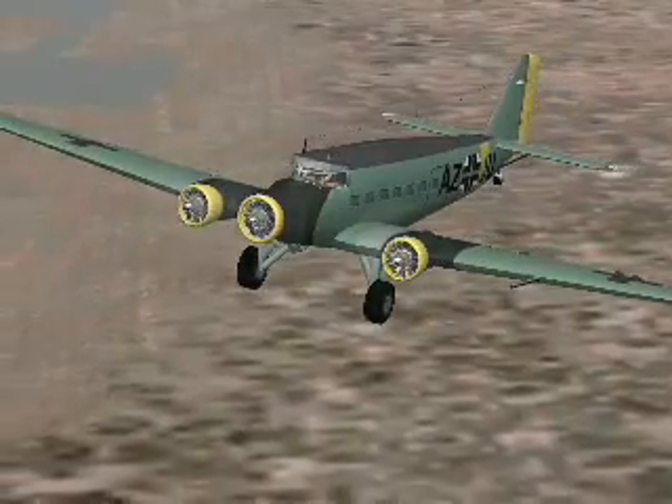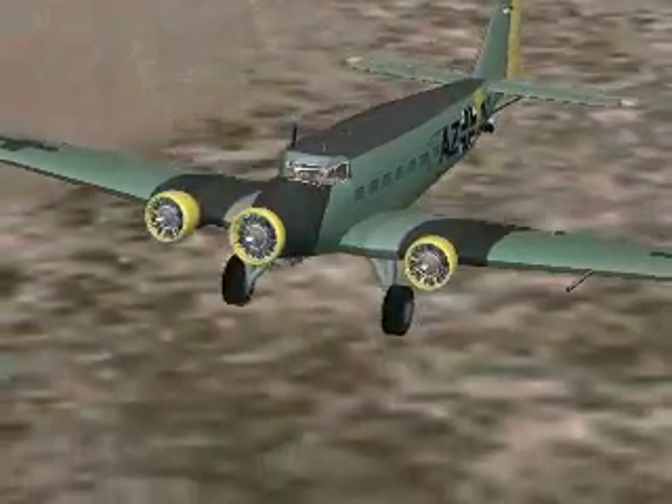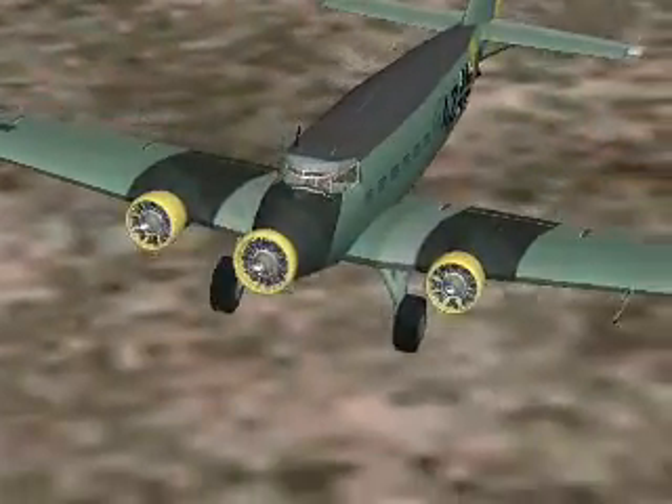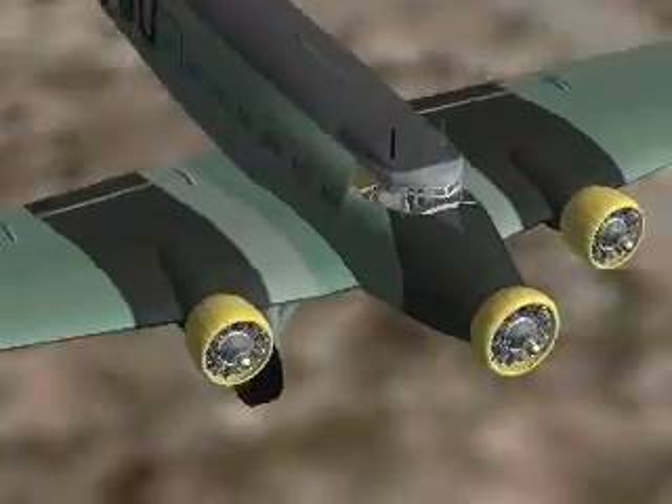History remembers the Junkers JU-52-3M for its pioneering role in commercial aviation, next to the Douglas DC-3 that followed it a couple years later.